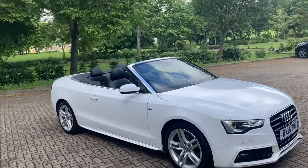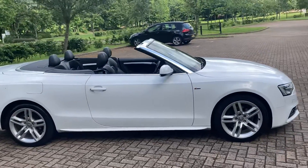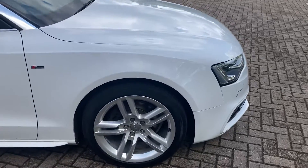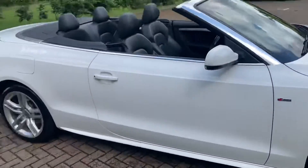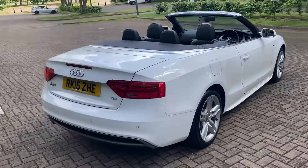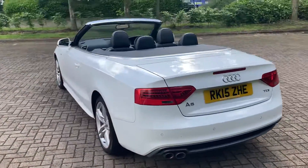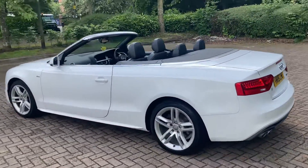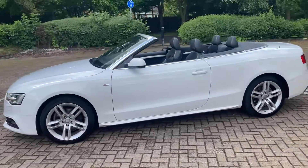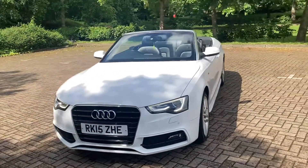2015 Audi A5 2.0L TDI S Line. As you can see, it's a convertible. It's got 18-inch alloy wheels, three parking sensors, and it's got front parking sensors too.